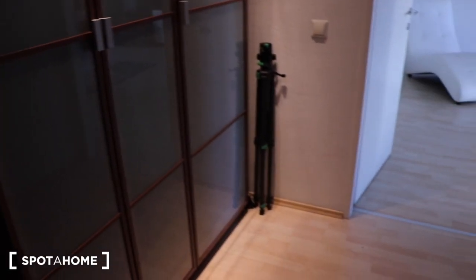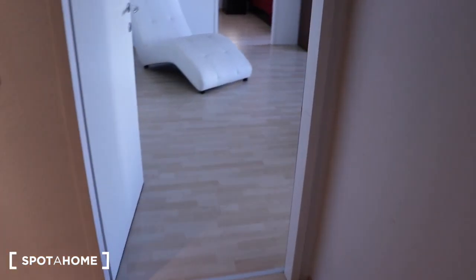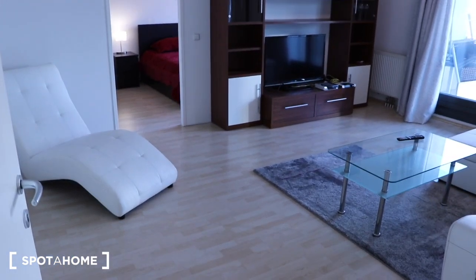Hello everybody, I am Sergio from Spotahome in Vienna and today I'm going to show you an apartment in district number 5. I hope you like it. This is the entrance and next to it we have storage for the jackets and all things. Now we go to the living room.